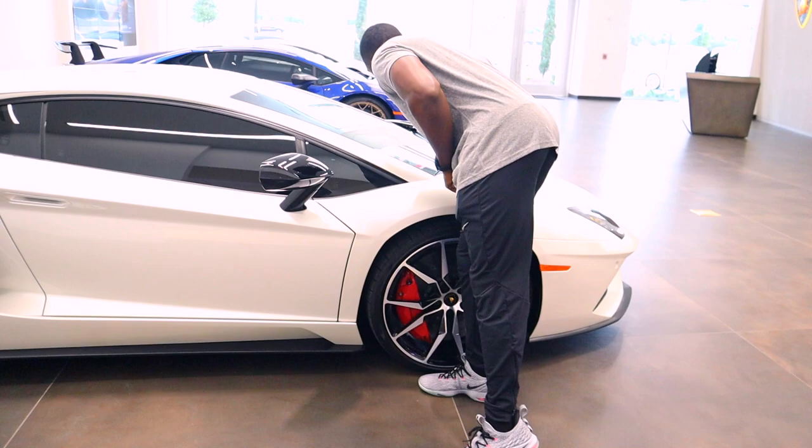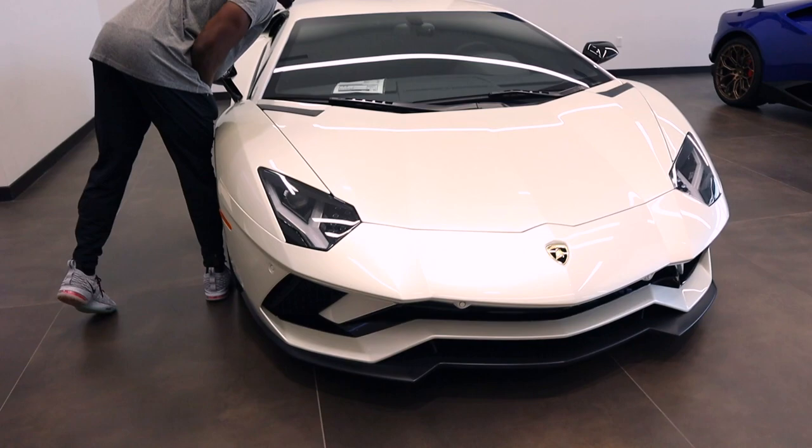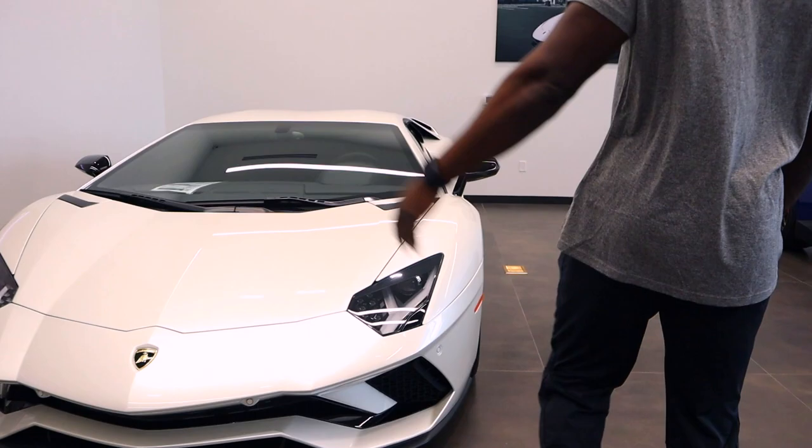Alright guys, we're gonna check out this Aventador — it's actually a 2017. It's priced at $417,000 right now. Let's check it out.